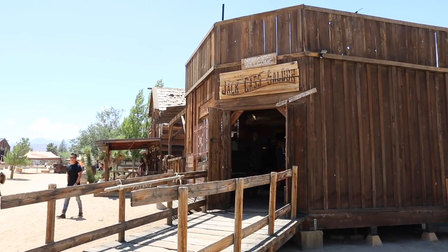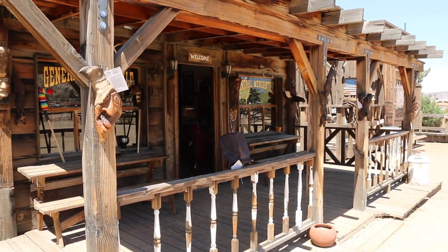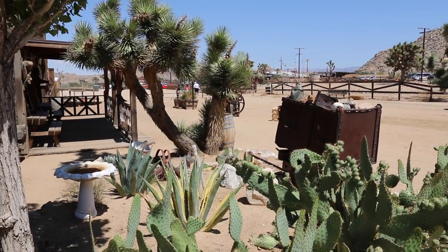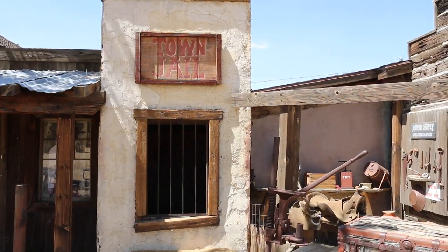In this video I want to talk to you about Pioneer Town. It's about a two-hour drive from Los Angeles, quite near the Joshua Tree National Park, and only about 30 to 40 minutes drive from Palm Springs. It looks like it's from the 1880s, but it was actually built in the 1940s as a permanent movie set.